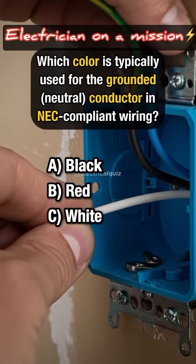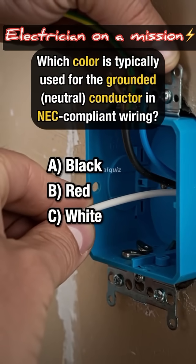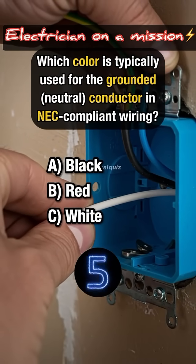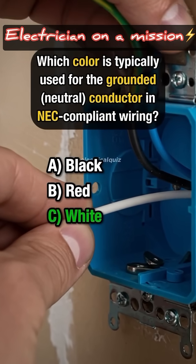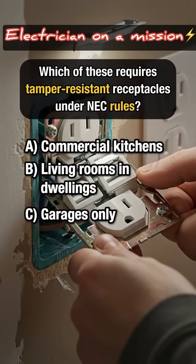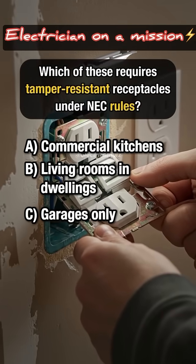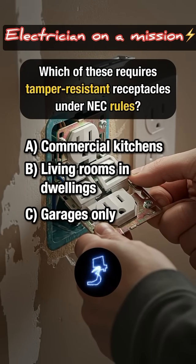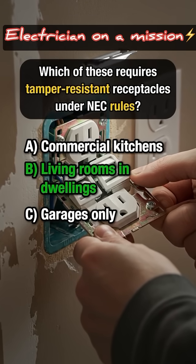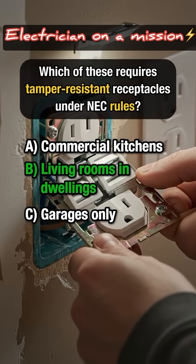Which color is typically used for the grounded conductor in NEC-compliant wiring? Answer C: White. Which of these requires tamper-resistant receptacles under NEC rules? Answer B: Living rooms in dwellings.